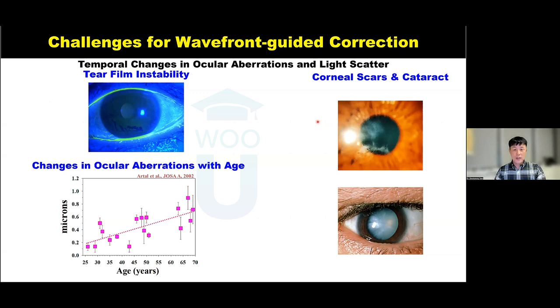There are additional limitations of wavefront-guided correction. Wavefront-guided optics cannot correct temporally changing aberrations induced by the tear film or age. Another limitation is if the cornea has a stromal scar or the lens has a cataract — these scars and cataracts would diminish the visual benefit from wavefront-guided corrections. However, some interesting clinical data shows that even with some amount of scar or cataract, you can still expect to see some visual benefit by correcting aberrations.